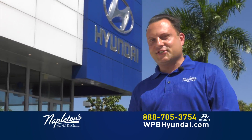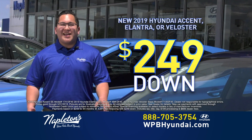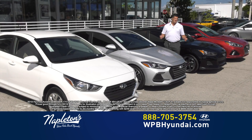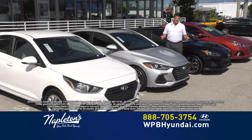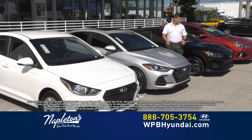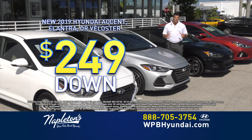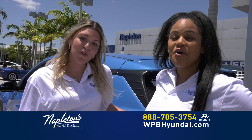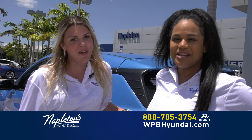Don't worry about your credit. Give us a call now. $249 down, $249 a month, and you're out the door. Come down to Napleton's West Palm Beach Hyundai today and drive home in a brand new Accent, Elantra, or Veloster for just $249 down, $249 a month, everything included.